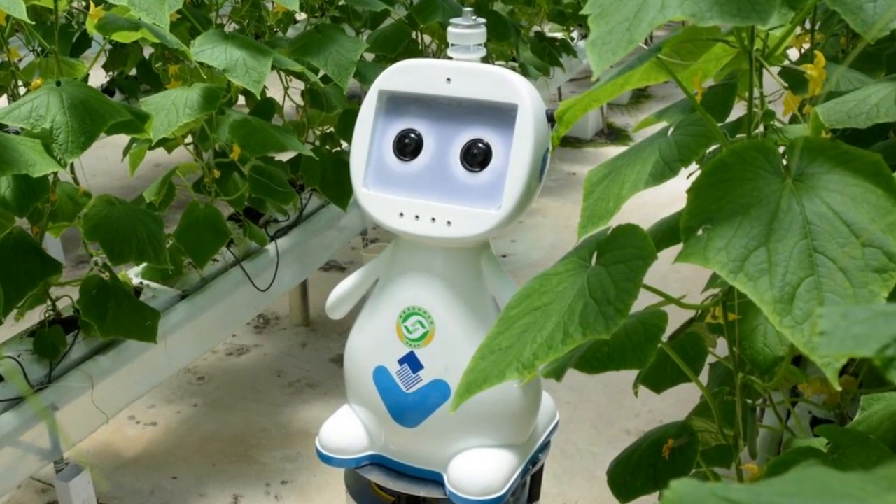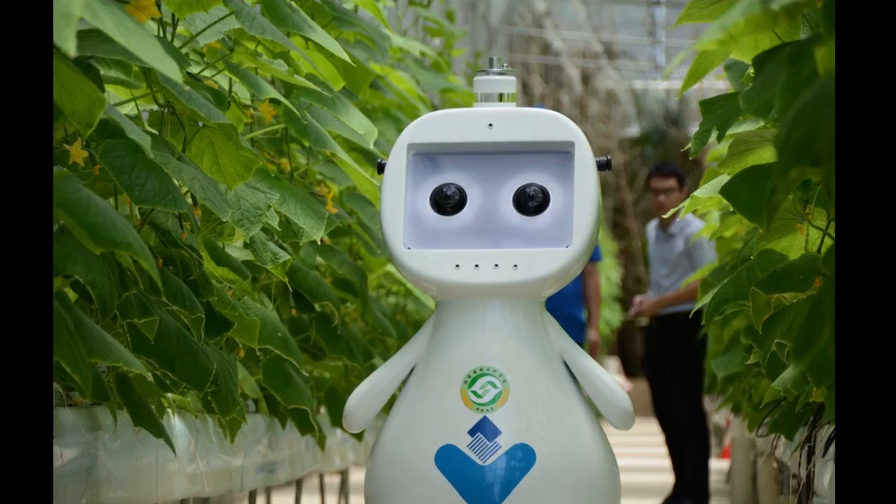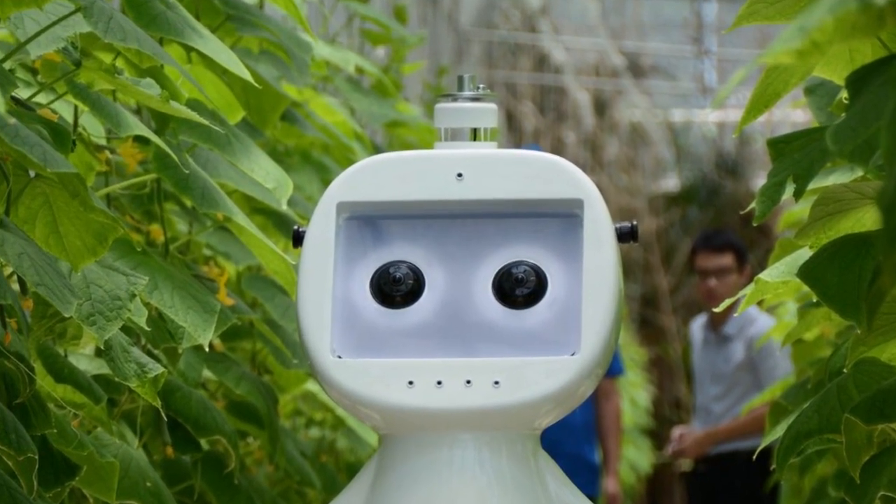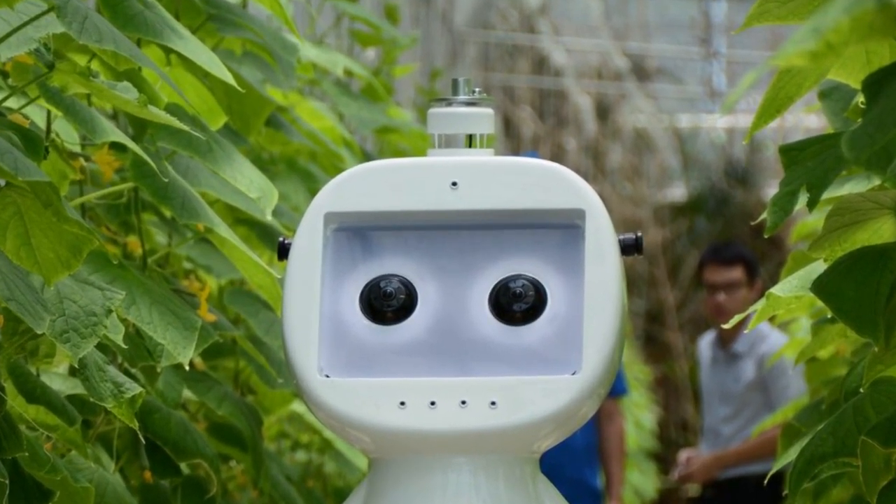With a cartoonist look, the robot has a round base with wheels underneath, allowing it to move in all directions. It can be used for automatic inspection and data sampling. The head of the robot is fixed with two 5-megapixel cameras as the eyes and two 7-megapixel cameras as its ears.